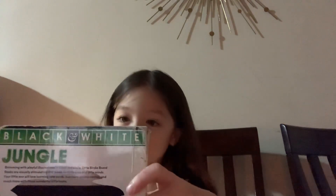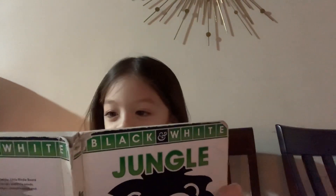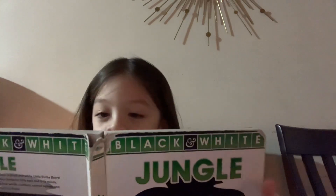Hi guys, today we're going to read Jungle, and it's from Little Birdie Books. Its color is black and white. Elephant, elephant, elephant, zebra, tiger, monkey.